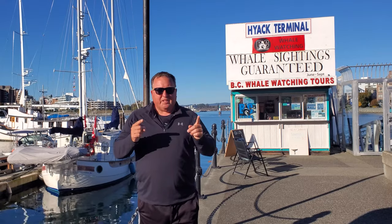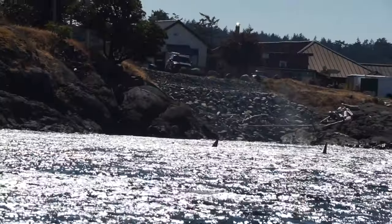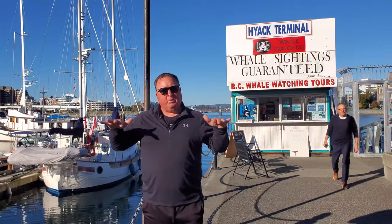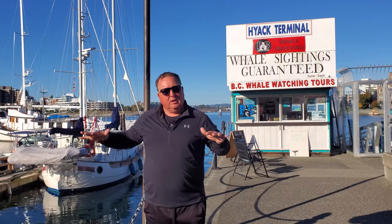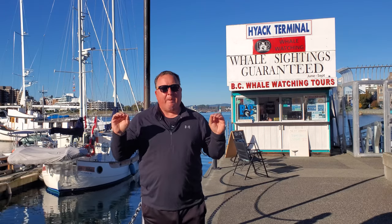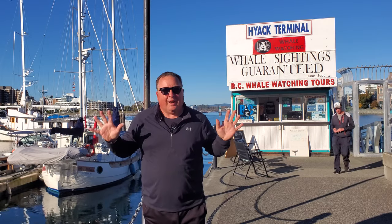If you positively absolutely have to see whales, sea lions, seals, and eagles, then you absolutely must do one of the whale watching tours in Victoria. All the whale watching tour operators are amazing — they share information as to where the whales are located. But if you want the best, make sure you go to BC Whale Tours. They are amazing. Super small boats, you get really low to the water, and you're going to see some of these majestic creatures out in the wild.